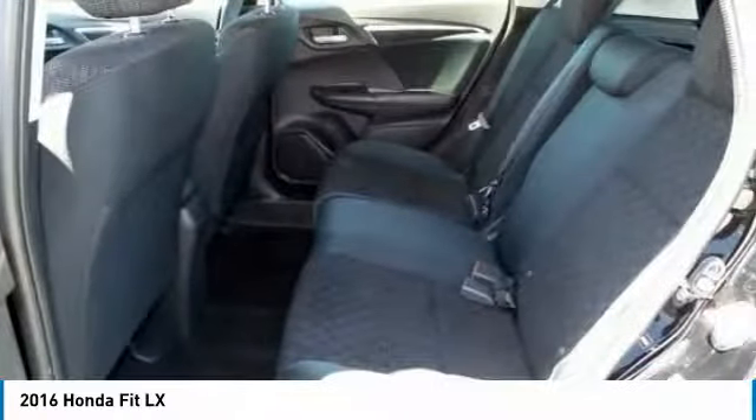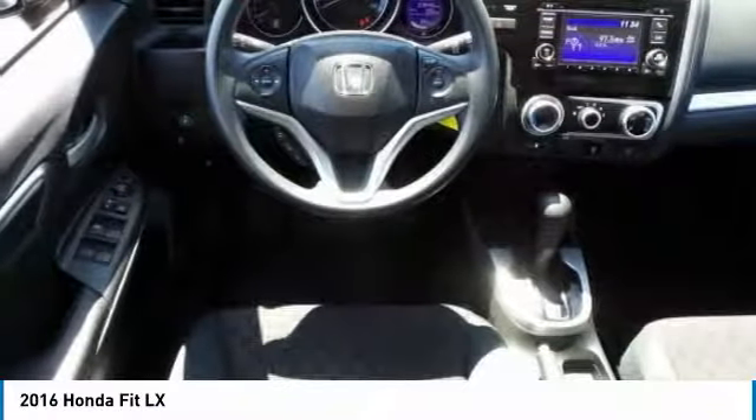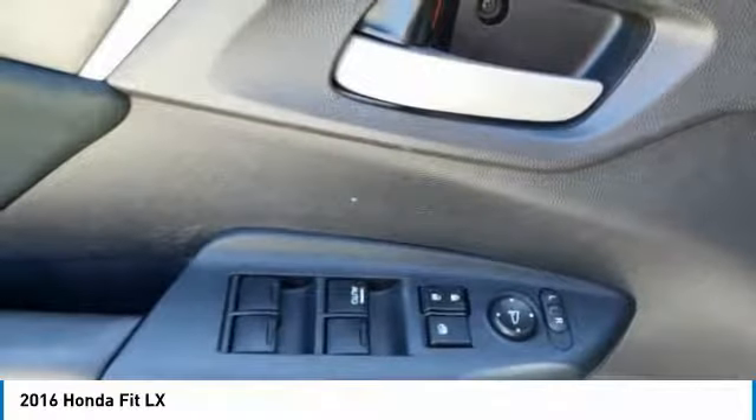Tilt and telescopic steering wheel, power windows. Take this vehicle for a spin and see why so many shoppers are now proud owners.